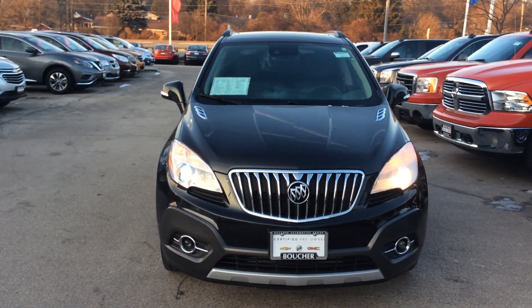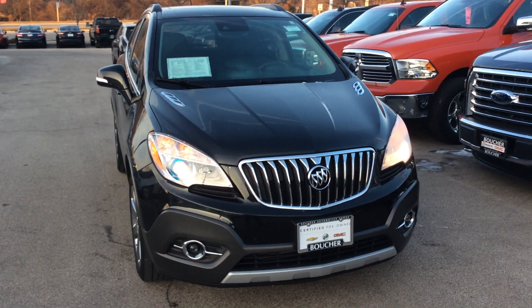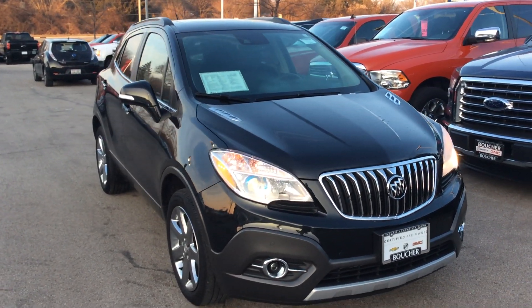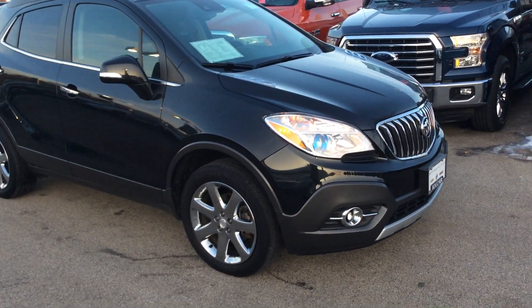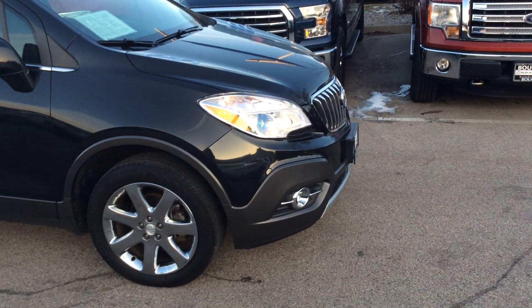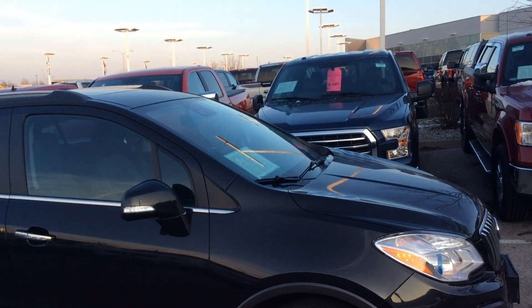Hi, it's Marty from Boucher Buick GMC. I just wanted to send you a quick video. We finally got this very nice 2014 Buick Encore in stock. It's a premium. It's got the front parking sensors, rain sense wipers, the chrome rims on it, all-wheel drive. Super nice vehicle.